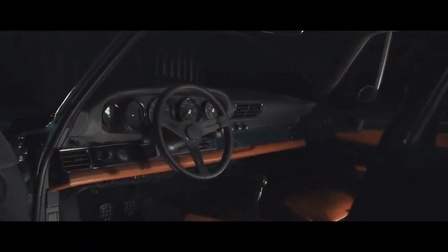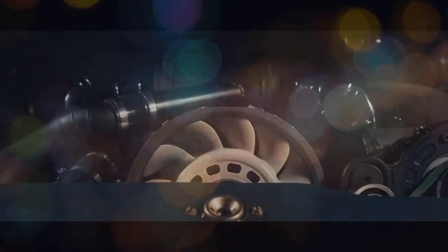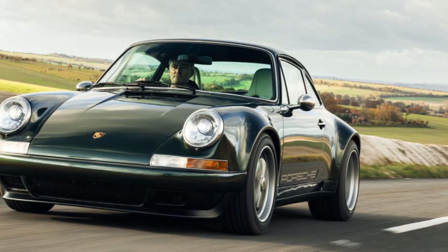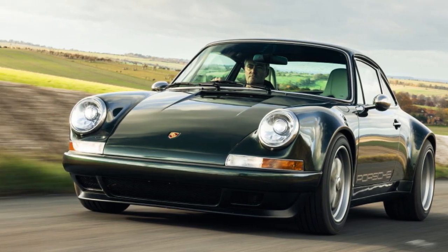The small British company Theon Design adopts a patient approach to its work. Recently, they finalized their third car of the year, named GBR002, a reimagined version of the 964-series Porsche 911.